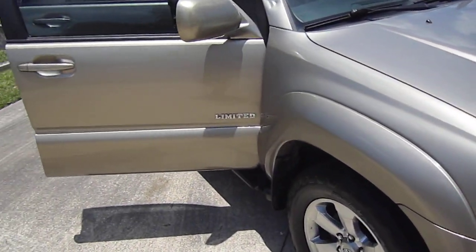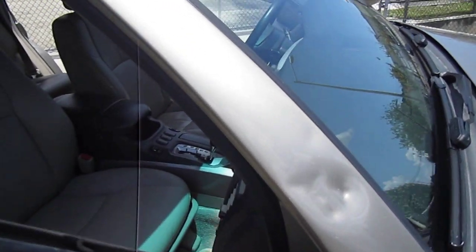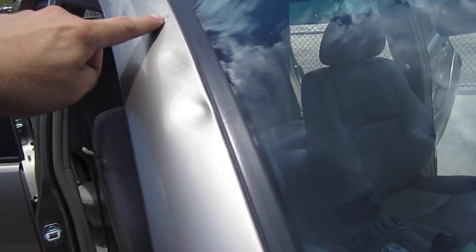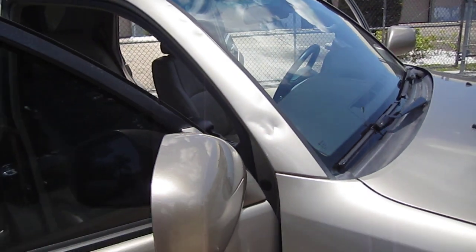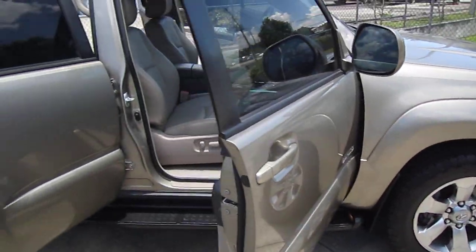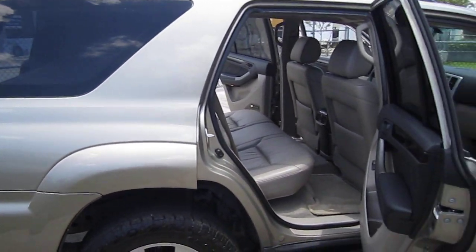The exterior is in excellent condition. It has body side moldings and tinted windows. On this A-pillar arm, this is our damage — the only bit of damage we have on the outside. We have three dings here, pretty good sized, but it had to be from a garage or something — kind of an accident. Nothing major though. All the plastic is intact around the fender flares.